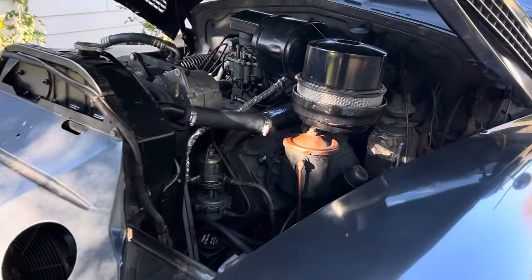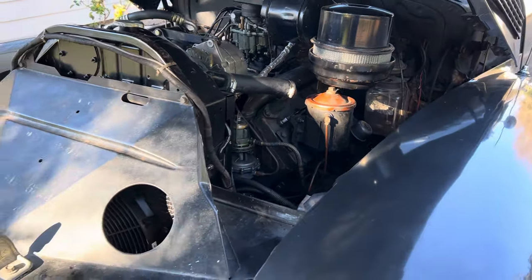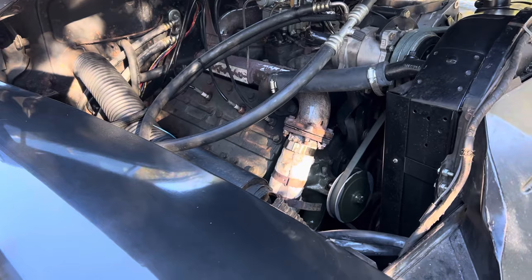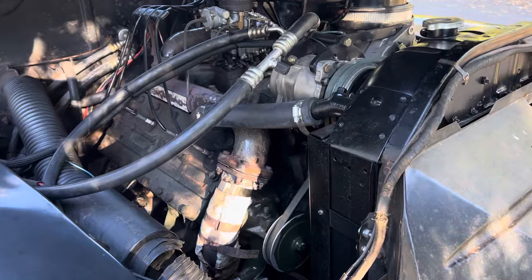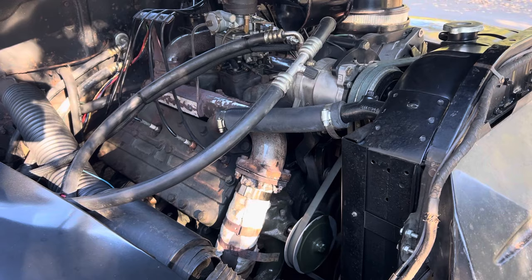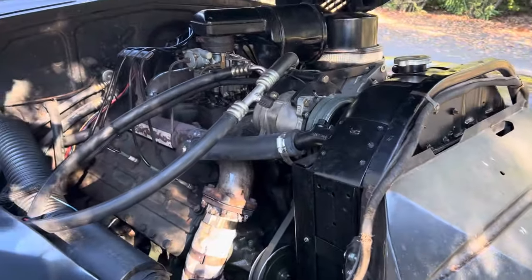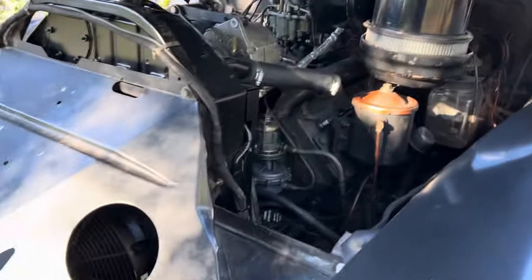This uses the flathead V8 346 cubic inch Cadillac engine that became standard from 1936 until 1948. Since this car has been a tour car for several years, there have been some modifications done to it — air conditioning and power steering have been added, as well as a 12-volt alternator to power the 12-volt accessories.